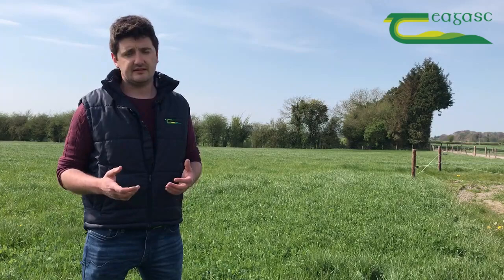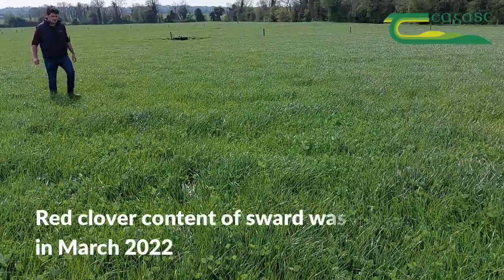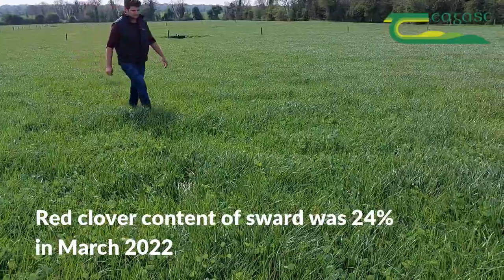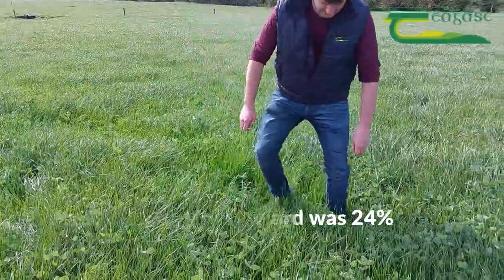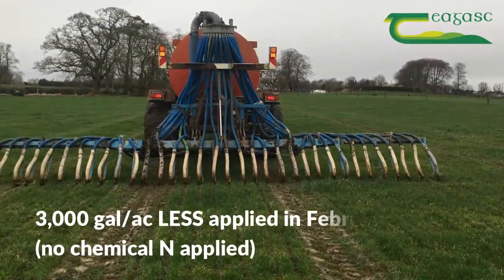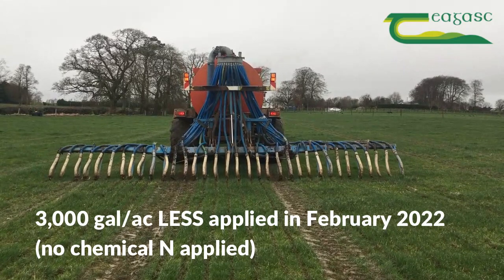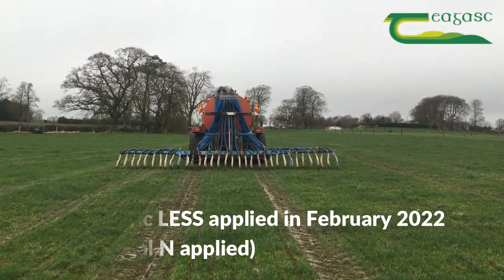That's where we see the role of red clover — more or less exclusively for silage production. The sward here behind us is now in its second production year, and over this year there's no chemical nitrogen been applied. All of its nutrients are coming via organic manures and the addition of some 0-7-30 to replace the P&K offtake from the silage crops.